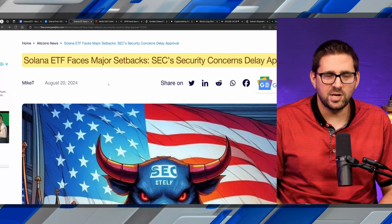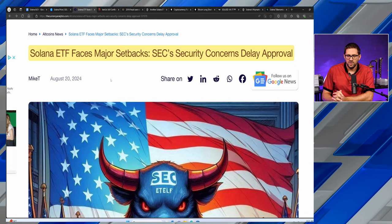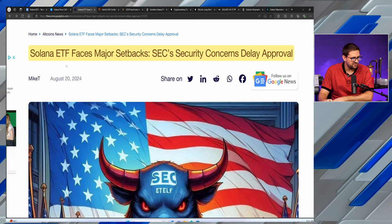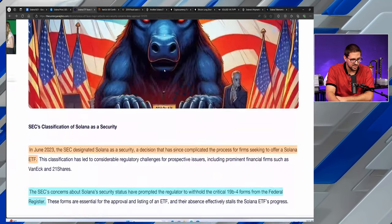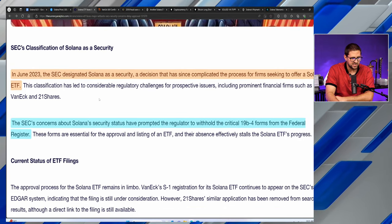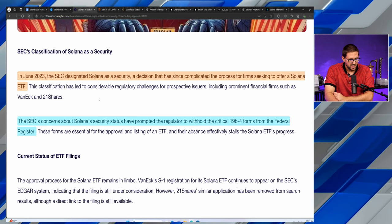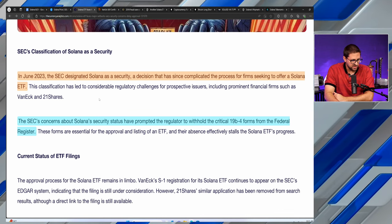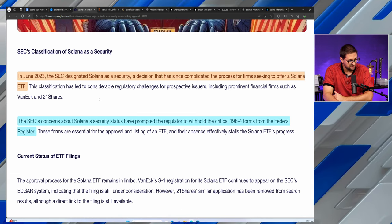Yesterday on our live show, we covered news that the SEC has essentially removed those 19b-4 forms from the CBOE, which was the first step in getting a Solana futures listed on its road to the ETF. The headline from TheCurrencyAnalytics.com reads: 'Solana ETF faces major setbacks — SEC security concerns delay approval.' Back in June of last year, the SEC, in a slew of their Wells notices, designated Solana as a security — a decision that has since complicated the process for firms seeking to offer a Solana ETF, prompting the SEC to withhold the critical 19b-4 forms from the federal register.